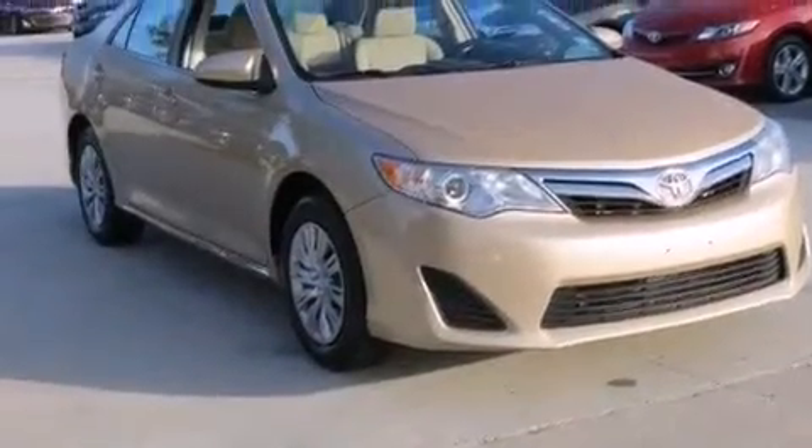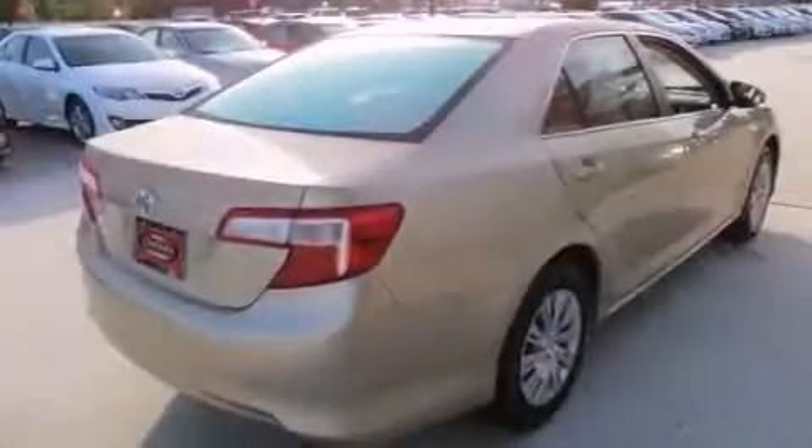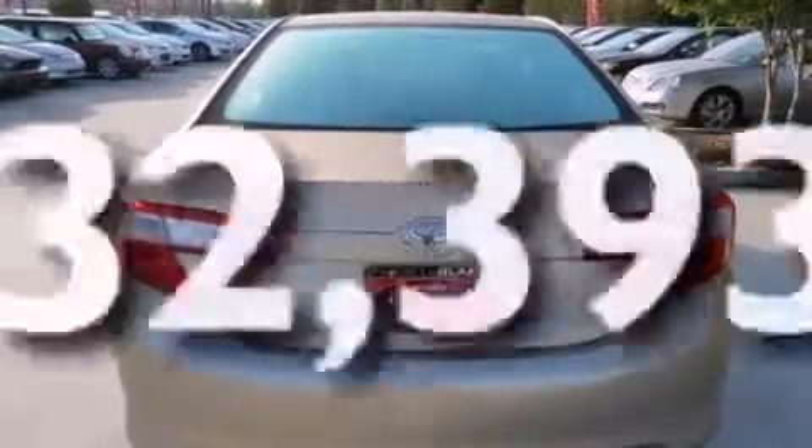Features include cruise control, full-power accessories, a CD player, rear curtain airbags, a traction control system, and this vehicle has fewer than 33,000 miles on the odometer.